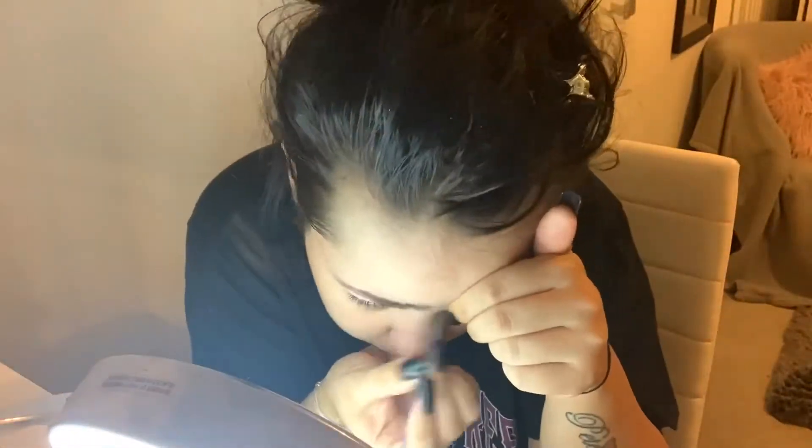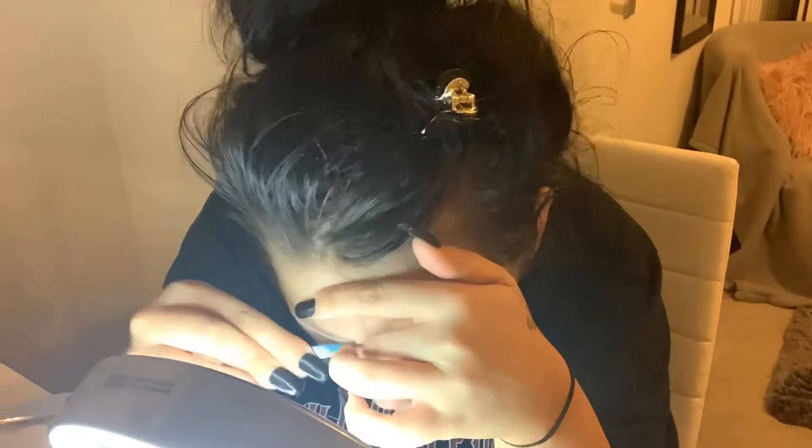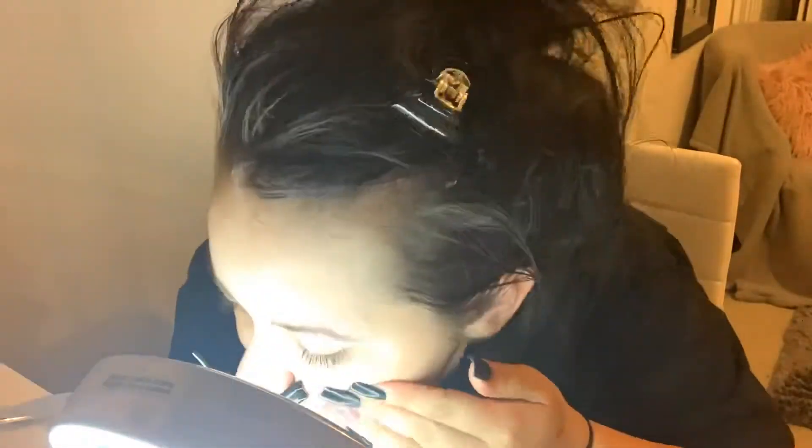Hi guys, welcome back to another video! Today is going to be a little pamper night with me. I like to just do this every week, and I just start by plucking my eyebrows. Then I'm just going to be taking my hair out and start brushing it through, ready to get in the bath.